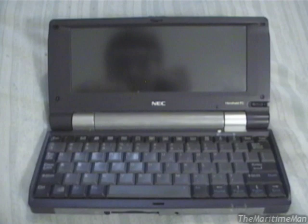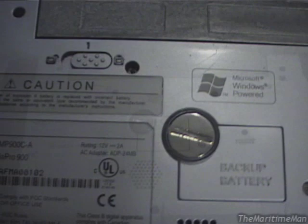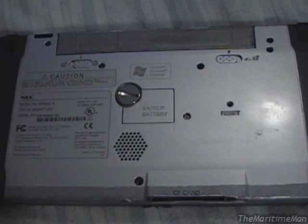So yes, this thing has 64 megabytes of RAM and the entire operating system lives in it. What I want to do, before I boot this thing up, is just show you the underside. As you can see, there's a backup battery door here. Inside lives a CR2032 battery, and that keeps the RAM alive when the device is turned off — which you obviously need, because the operating system and all your programs live in RAM.